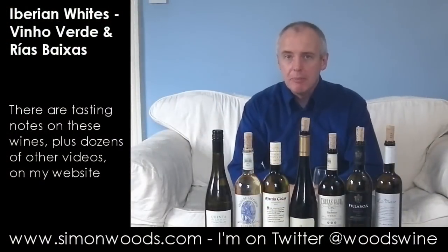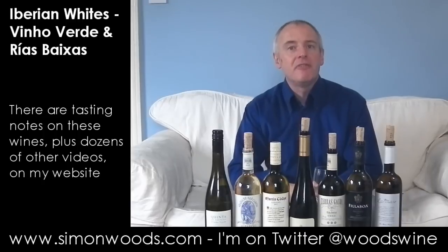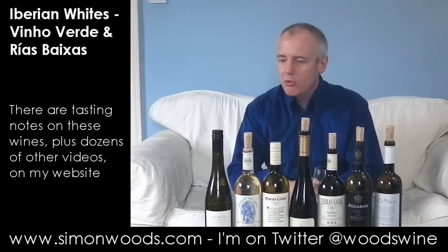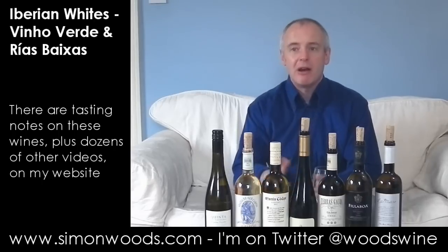Hi there, Simon from SimonWoods.com. I know you zealously watch all my videos, so you will have seen the one I did recently on the Vinho Verde. I had a couple of Vinho Verdes and I finished tasting them and I thought, hang on, I've got a load of Spanish wines here which are made just over the border from where those Vinho Verdes are. Why don't I put them back on the table and try them with those Spaniards? So here I am.